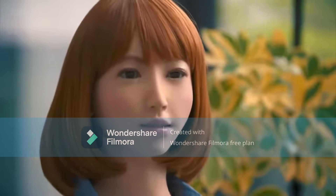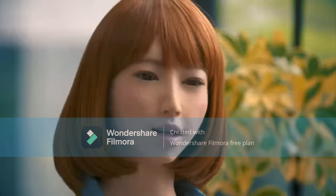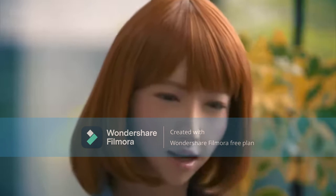Hello there, may I ask your name? My name is Ben. My name is Erika. It's a pleasure to meet you.